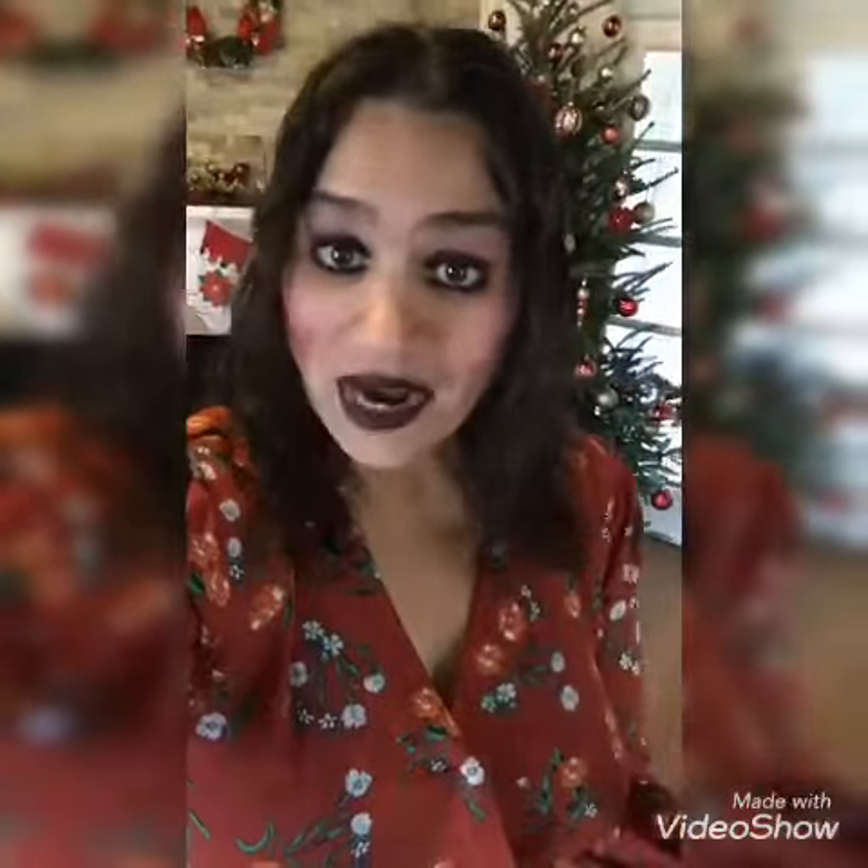Hey guys, welcome back to my channel. Today I wanted to show you my outfit of the day and some progress pictures, because it's been a while since I've done it in a video form and shown you guys a new outfit.